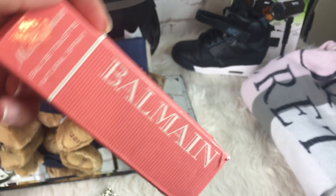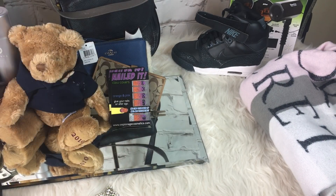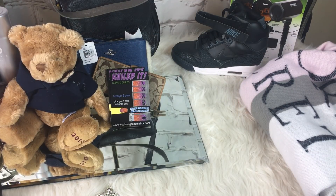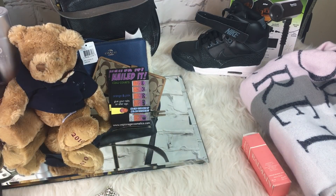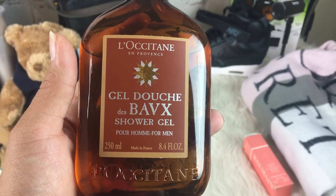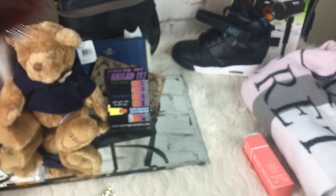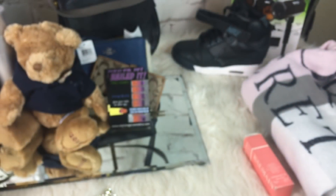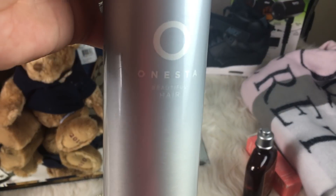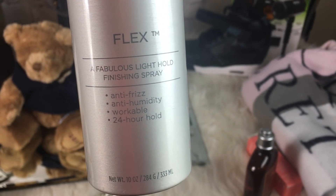Next I got this Miss Balmain perfume — this was 99 cents. I will not be using this; I have a collection of high-end designer perfumes. Next is this Acetane Lactane gel shower gel for men, also 99 cents. And lastly this is Onesta Flex, a fabulous light hold finishing anti-frizz hairspray, and this was also 99 cents.